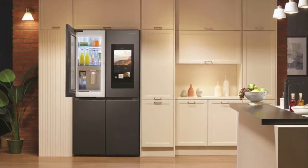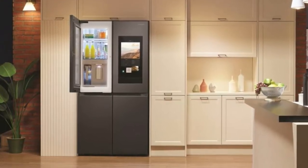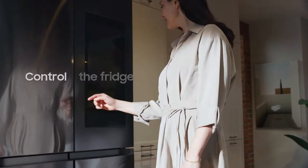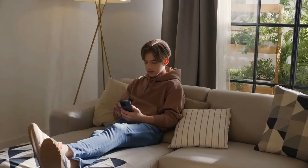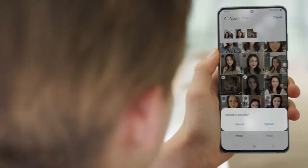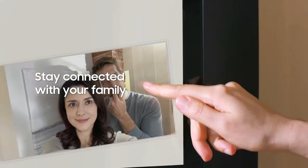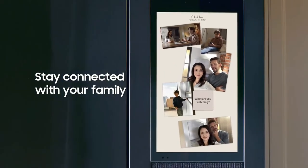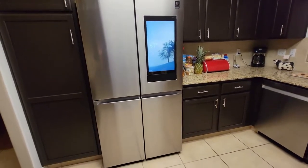This smart refrigerator has three built-in cameras and Wi-Fi connectivity that allows you to monitor what's in your fridge right from your smartphone. With the integrated digital family bulletin board, you can check your calendar, leave handwritten notes, make grocery lists, and send messages to your family members right from the fridge. You can even monitor your other Samsung appliances and adjust the temperature of the refrigerator and freezer.